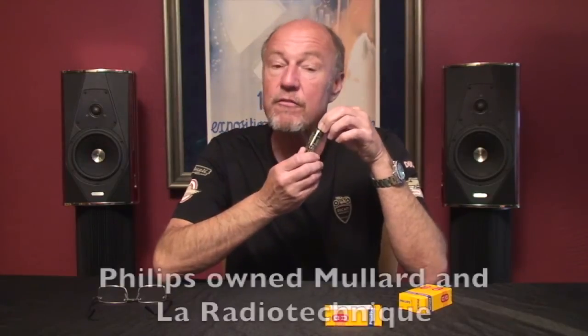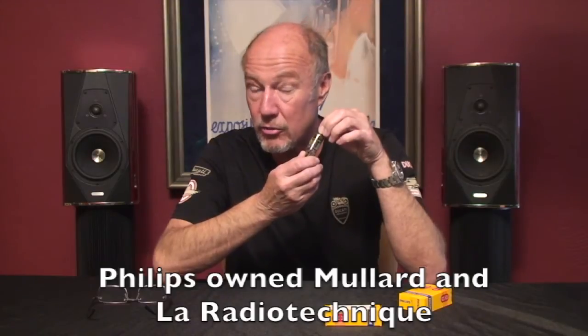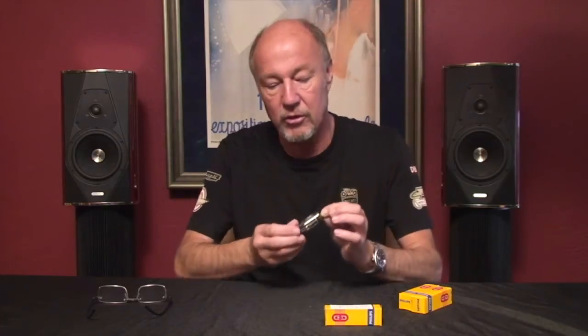Why is that? Philips owned Mullard. Philips owned La Radiotechnique. That's why all three brands, regardless if they were made in Holland or England or in France, they look the same and they sound about the same — and they sound bitching.